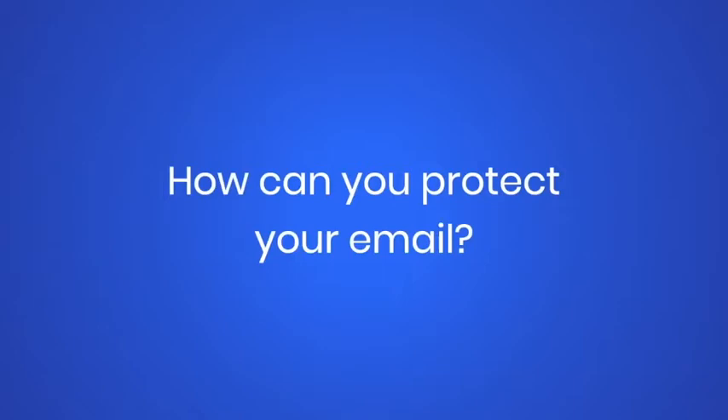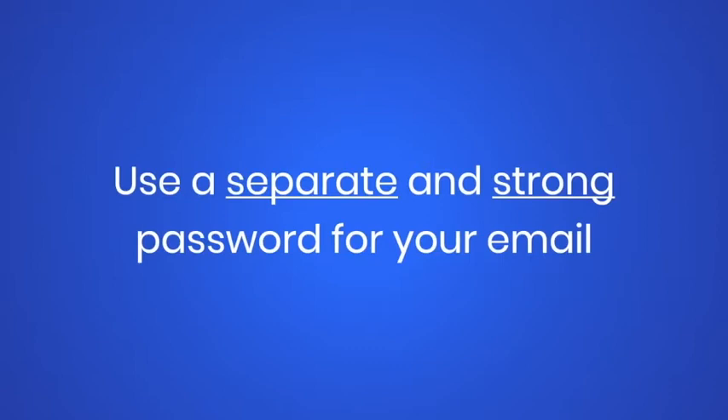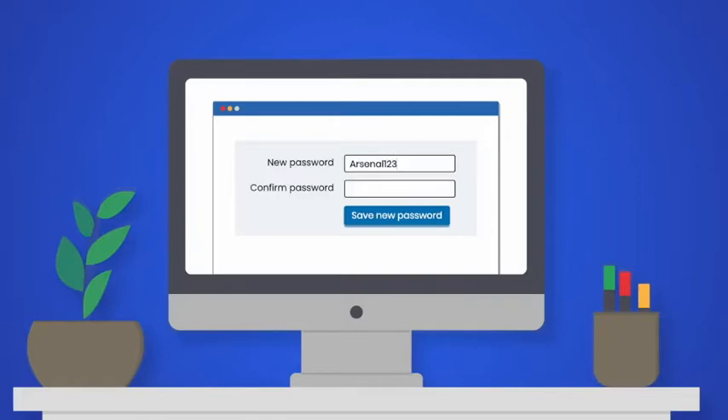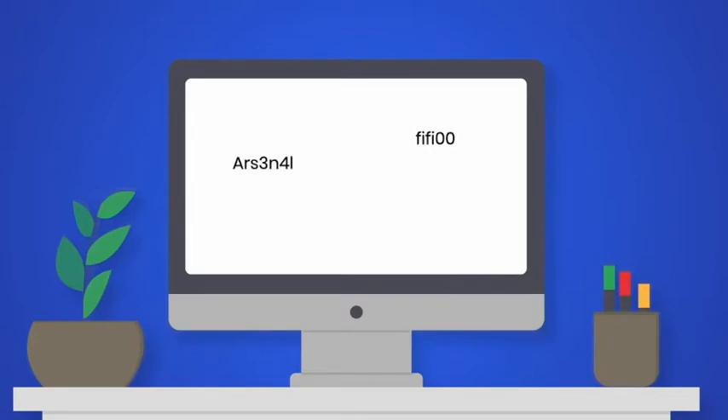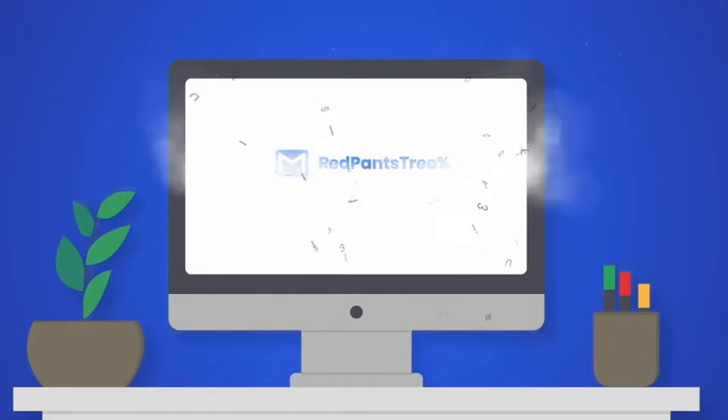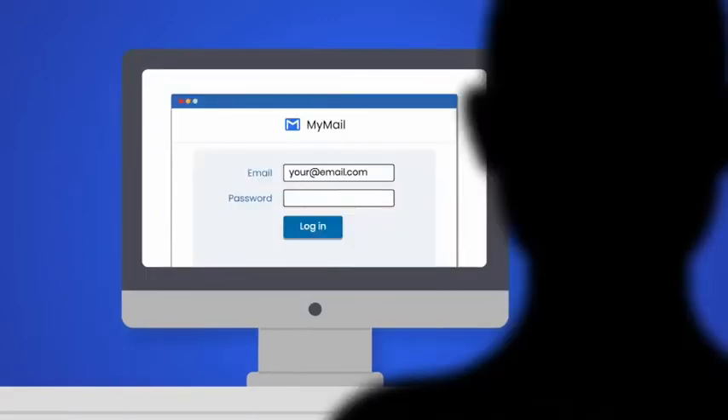So, how can you protect your email and help to keep hackers out of all your online accounts? Use a separate and strong password for your email. Do not use words that can be guessed, like your pet's name or favourite football team. Using three random words will help you create passwords that are long and difficult to guess. Make sure the password for your email is different to all your other passwords that you use. This means that if someone cracks your password for another account, they won't be able to use this to get into your email.